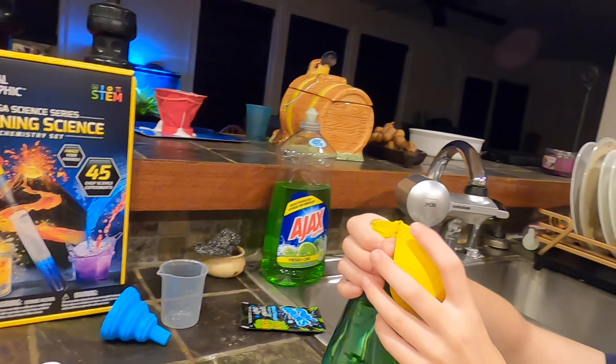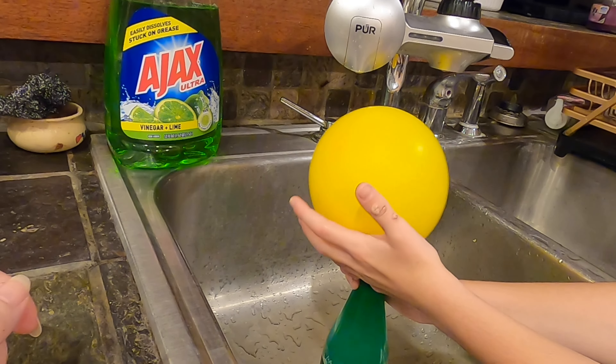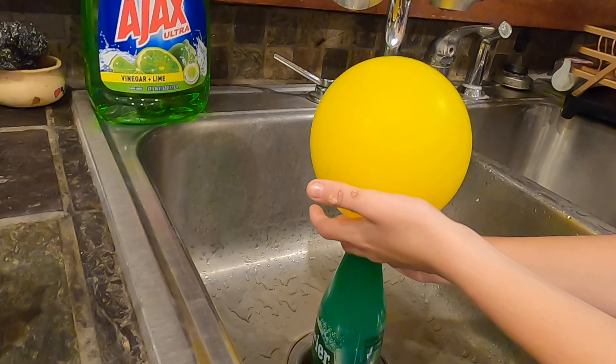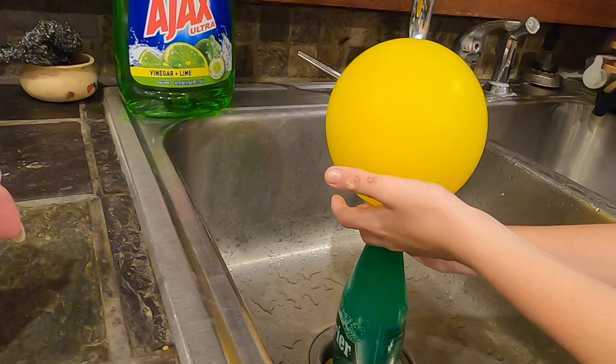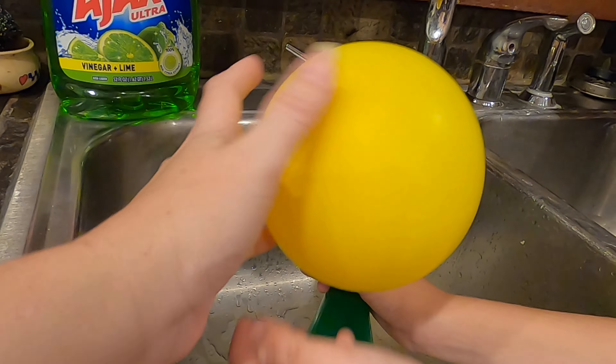It can't hold. Lift up the balloon — here it comes! Oh dear, I'm filling that up. Over the sink, just in case. You can hear it popping.